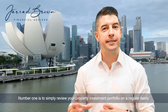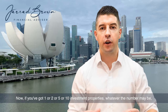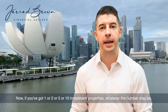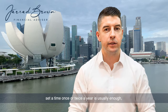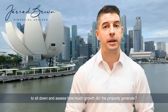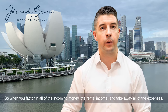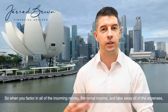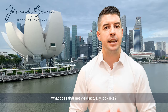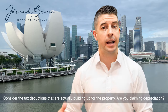Number one is to simply review your property investment portfolio on a regular basis. Whether you've got one, two, five, or ten investment properties, set aside time once or twice a year to sit down and assess how much growth the property generated. What does the net yield actually look like? When you factor in all of the incoming money and rental income, and take away all of the expenses, what does that net yield actually look like?